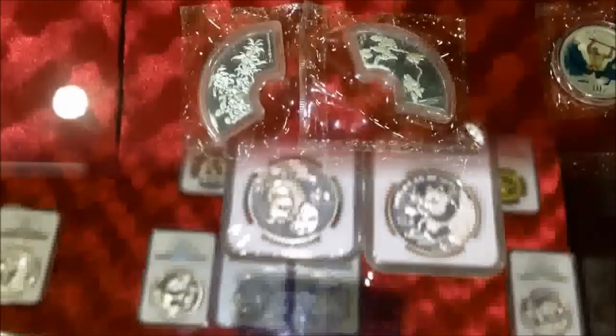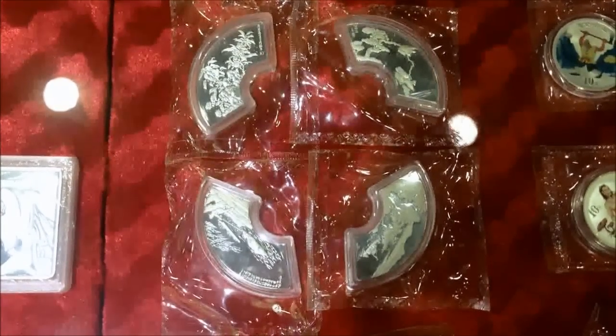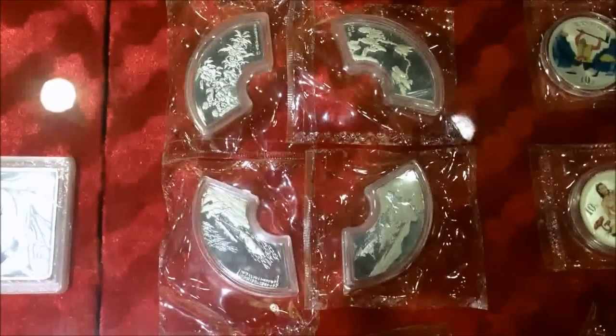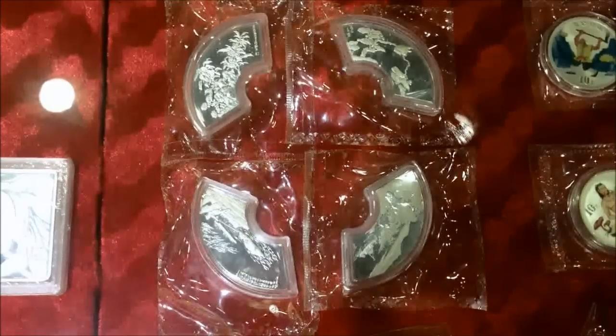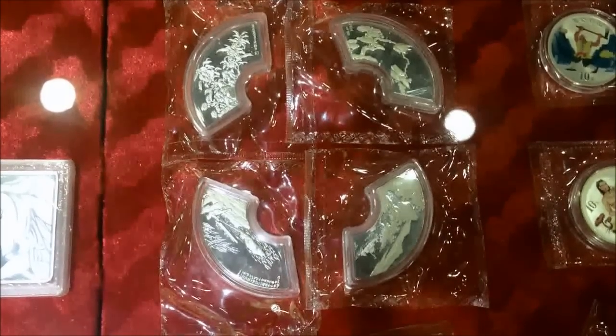Very nice. This shop here next to China Gold coin has a lot of certified coins. There's a unique item — looks like a round with a hole in the middle, but they broke it up into four corners, each corner having some kind of landscape from throughout China. A unique idea to make it divisible like that.